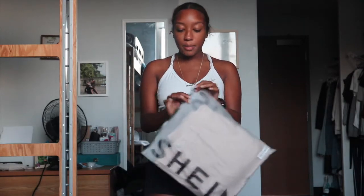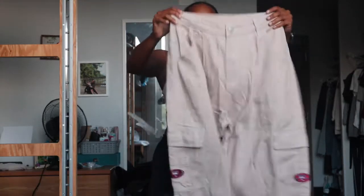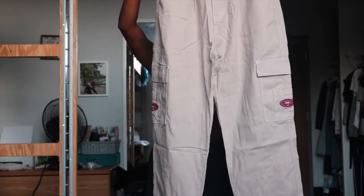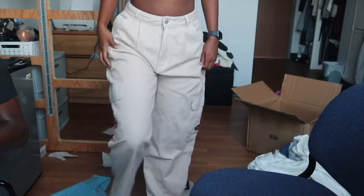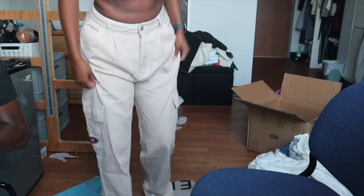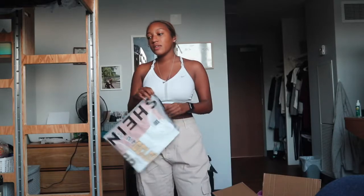These are the black cargos — they say 'Wake' on them. Let me zoom out so you can see better. They're nice, a little bit long, but not too long to the point where I can't make it work. I feel like I've been doing this for an hour.